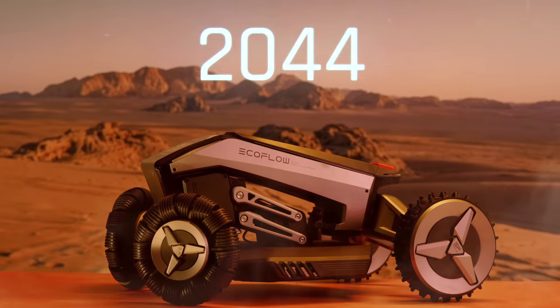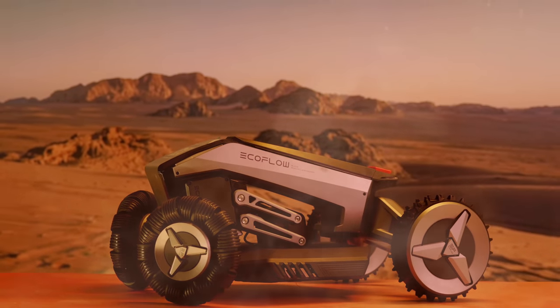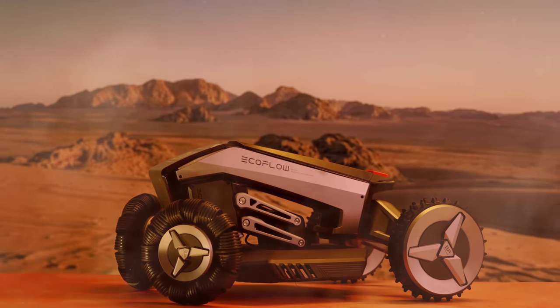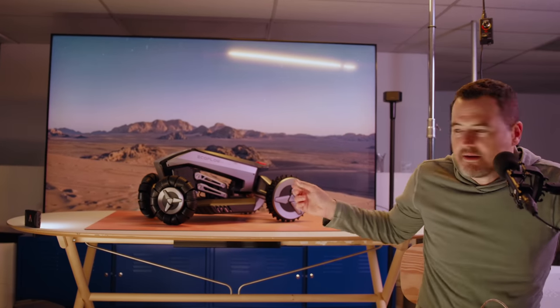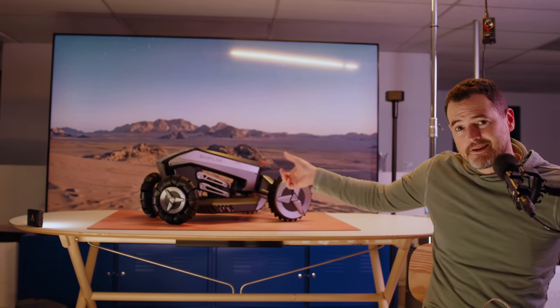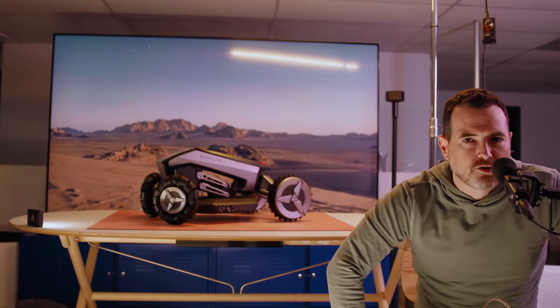The year is 2044. Humanity is finally an interstellar species, and we finally landed on the surface of Mars — all thanks to one piece of technology the aliens left behind. It's not this. It looks like it should be this. This guy here? A fully autonomous robot mower. But more of the story coming soon.